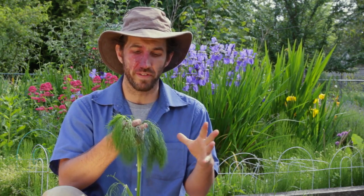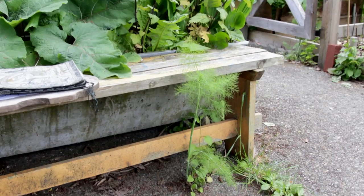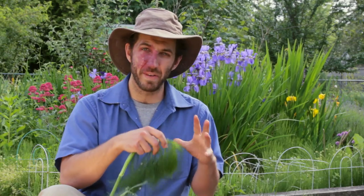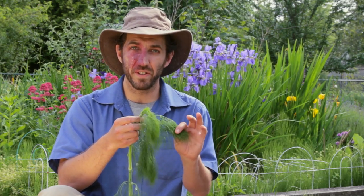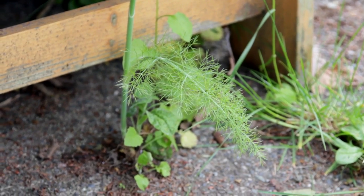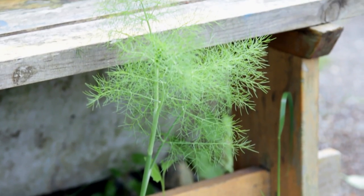The fennel growing in back alleys doesn't grow the big bulb that a lot of people understand as a vegetable, but the leaves are still edible and the seeds are still really nice for tea. They have pretty much the same medicinal properties as fennel seeds that you'd find in a health food store.